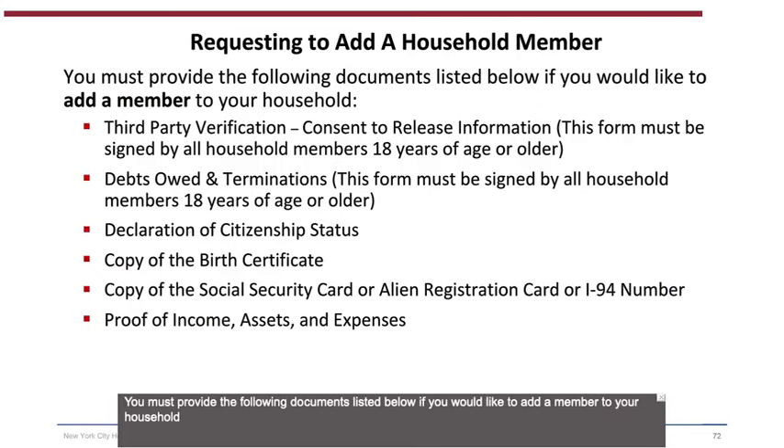Prohibited actions include: allowing unauthorized persons to reside in your unit; subleasing the unit or a room; using or possessing illegal controlled substances; committing violent crimes; failing to report all household income and assets; submitting false statements and documents to NYCHA; threatening NYCHA personnel; and vacating the unit without first notifying NYCHA. To add a household member, you must provide the following documents: third-party verification and consent to release information (signed by all household members 18 or older), debts owed and terminations form (signed by all household members 18 or older), declaration of citizenship status, copy of the birth certificate, copy of the social security card, I-94 number, and proof of income, assets, and expenses.